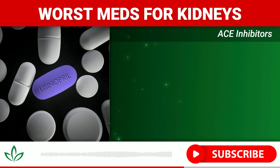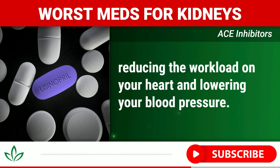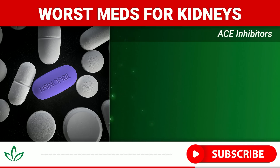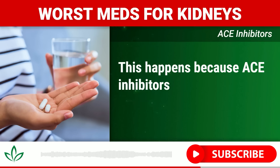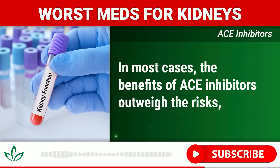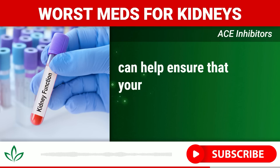Number six: ACE inhibitors. Angiotensin-converting enzyme (ACE) inhibitors are commonly prescribed to manage high blood pressure and heart failure. Drugs like lisinopril, ramipril, and enalapril work by relaxing blood vessels, reducing the workload on your heart and lowering blood pressure. These medications also protect your kidneys in many cases, especially for people with diabetes or chronic kidney disease. However, ACE inhibitors can also lower kidney function — especially when combined with other nephrotoxic drugs like NSAIDs or diuretics — by reducing blood pressure in the kidneys and decreasing their filtering capacity. In most cases, the benefits outweigh the risks, but it's important to monitor kidney function through regular blood tests checking creatinine levels and glomerular filtration rate (GFR).